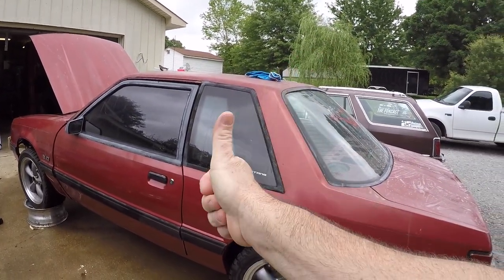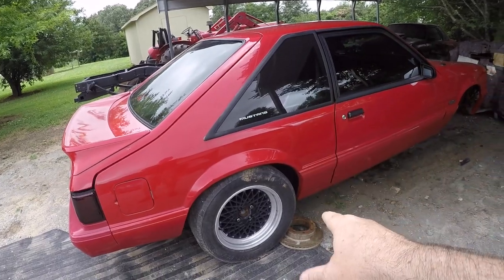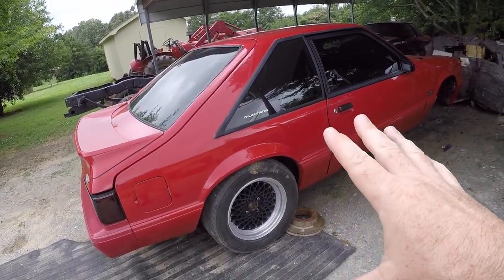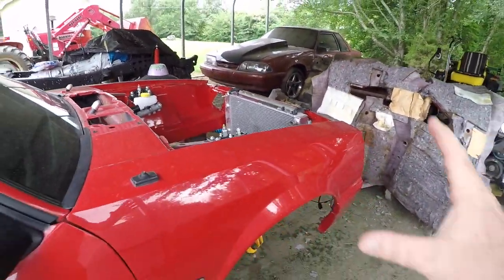I have no idea what it's gonna bring as far as asking price or when it'll be done, but you'll be able to buy this car. In the meantime, my car is looking absolutely pitiful out here — wheels are off to swap for the 8.8, and we had to take the engine back out to finish wiring. It breaks my heart, but it's okay because my transmission is almost done. It won't be long, I promise.